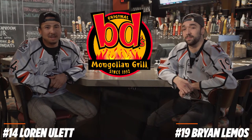Hey, this is Loren Ullett, number 14. I'm Brian Lemos, number 19. And this is BD's Top Room Takeover.